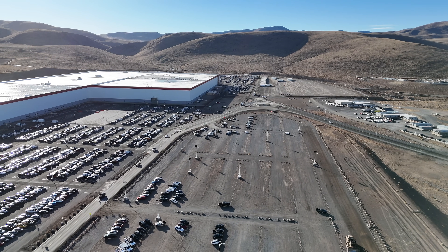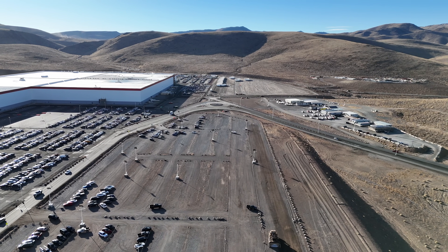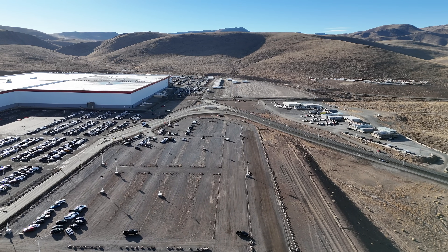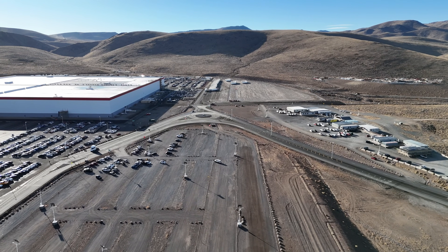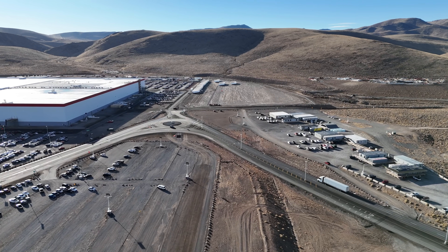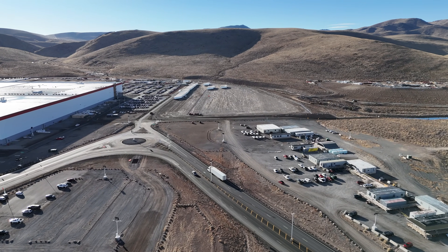Both of these are much closer to the Giga Nevada building, and it's my observation that being so much closer will result in improved efficiencies. The big spoiler alert is that earthwork has finally begun at the OG Warehouse on Wheels, and based on information shared at the employee town hall in December, this will be the location of a separate building for volume semi-production.